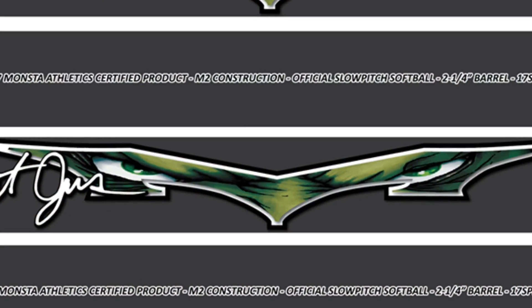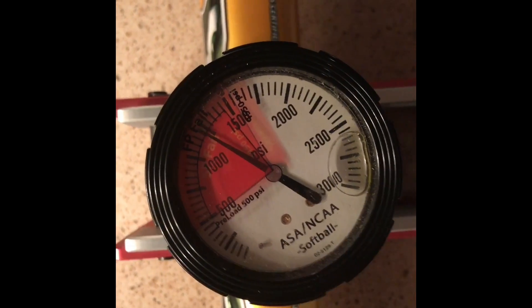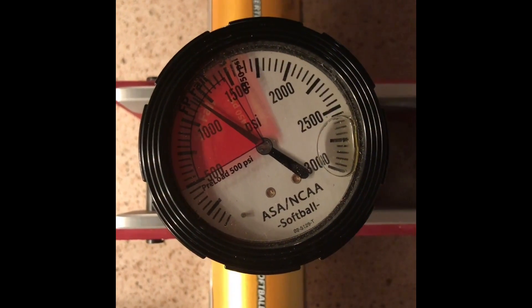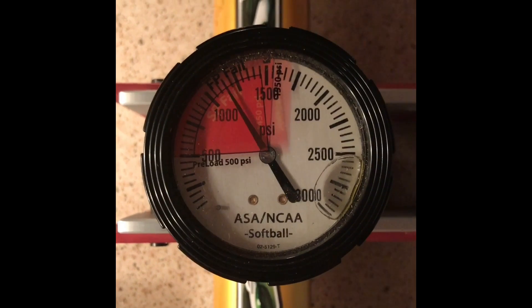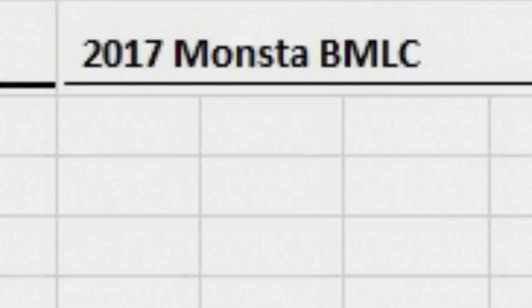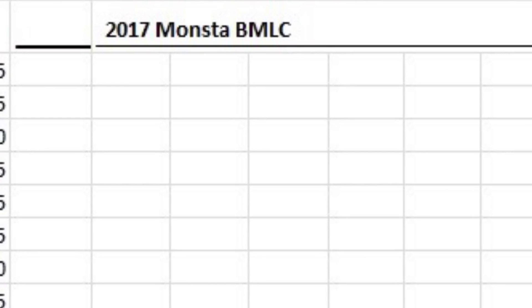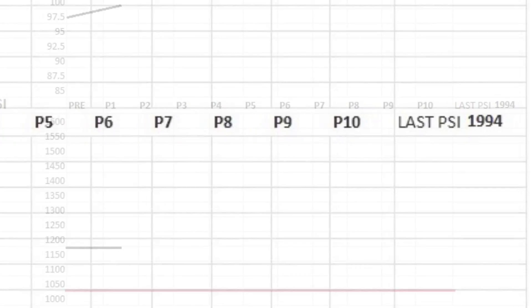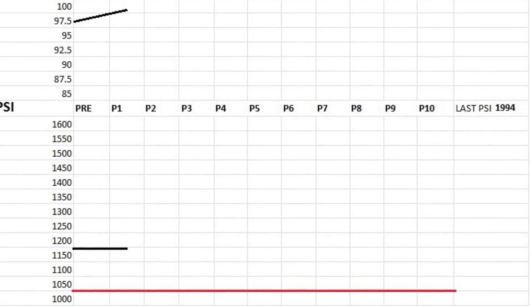The 2017 Monsta Boogeyman LC produced an average exit speed of 100.8 following 100 hits, a raise from 98.6 fresh out of the wrapper. Post-100 hit compression testing produced an average PSI of 1,994, safely above the compression failure mark of 1,050.